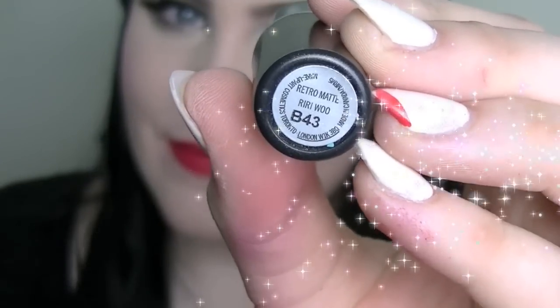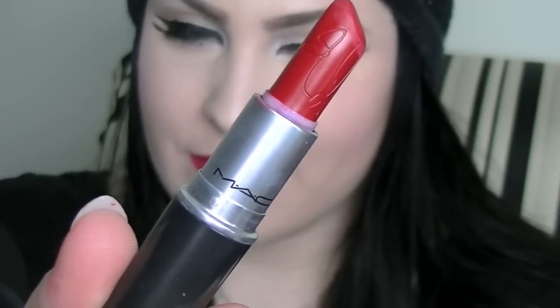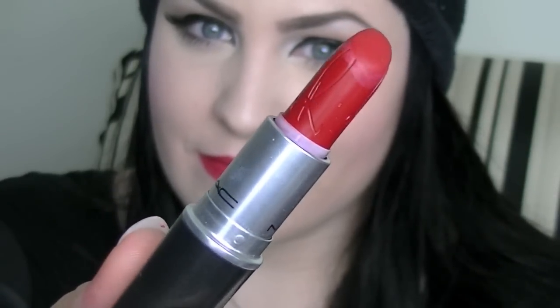Next is RiRiWoo, which is also a retro matte finish and is really comparable to Ruby Boo because of the finish and the color. It is really close but just a smidge darker — all of these reds are pretty much in the same family. This lipstick applies the exact same as Ruby Boo, and it might be a little bit creamier but it's really hard to tell. Rihanna did a really good job.